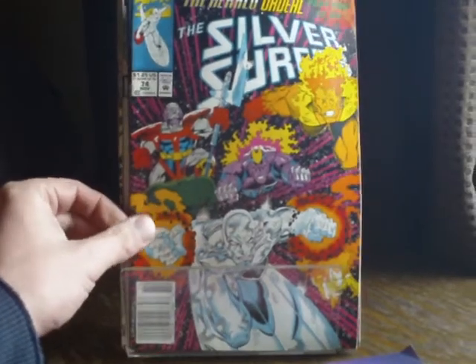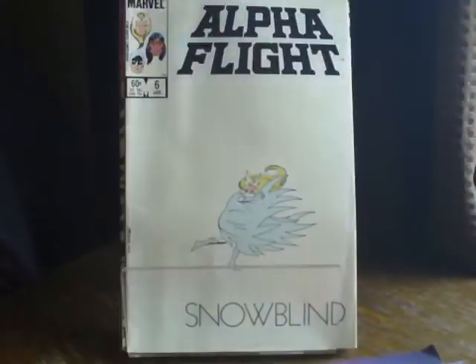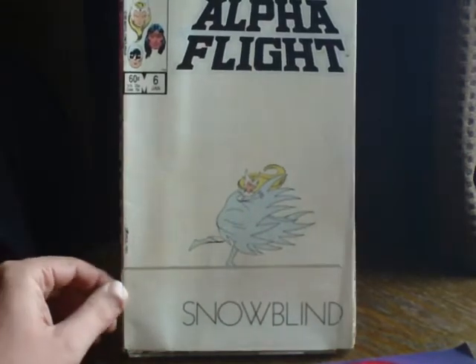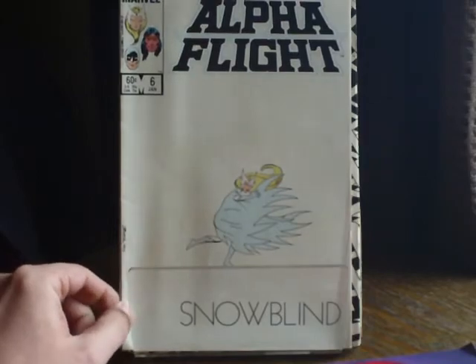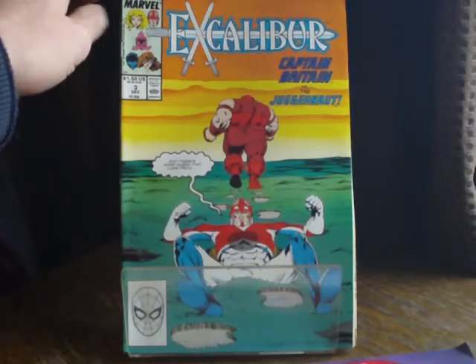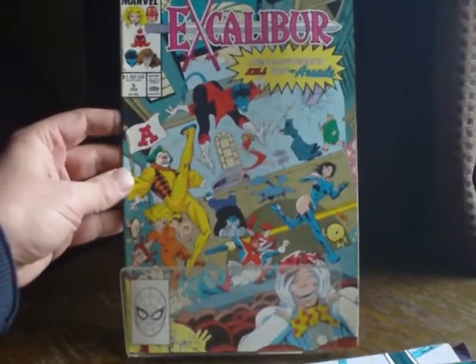This will teach me not to look and check what I've picked up — yes, I've got two issues of Silver Surfer issue 74. This is going to happen again, I'm telling you now. Alpha Flight issue 6, the snow blind issue, and all those pages that were basically blank apart from word bubbles. Issue 3 Alpha Flight, Excalibur issue 3, issue 4, and issue 5. That's the first little bit, let's get the next batch.